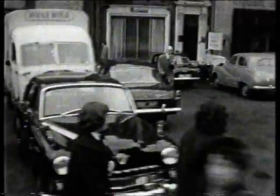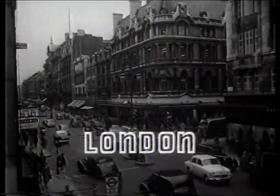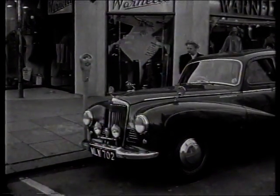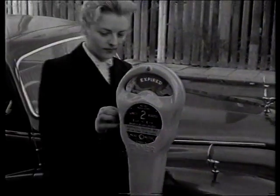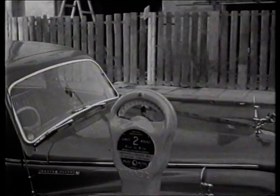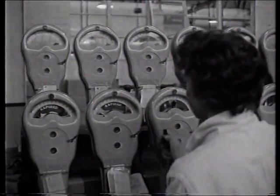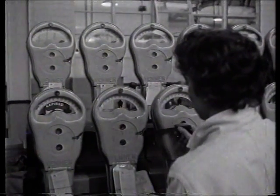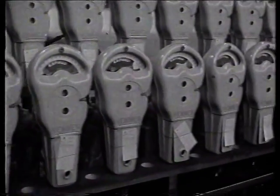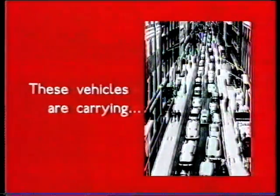But planners made the car's needs a priority — revolutionary new measures were announced to cope with London's parking problem, including the two-hour parking meter. Despite the publicity, by the mid-60s London buses were losing 5 million pounds a year.